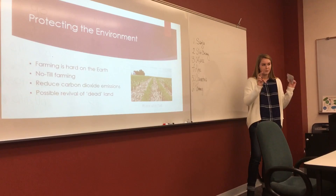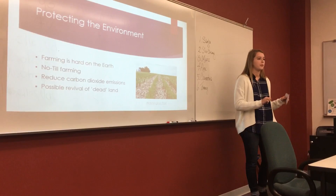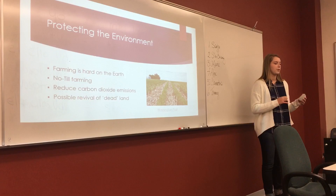And the coolest way, in my opinion, that GMOs help the environment is they revive dead farmland. Irrigation is a really important part of agriculture, but it leaves behind a lot of salt in the soil. Salt renders farmland infertile because nothing can grow in it. What genetic modification scientists have been doing is creating crops that are tolerant to salty environments so that they can be grown on this dead farmland and make it useful again.